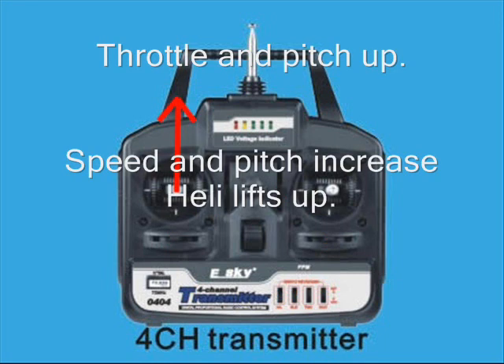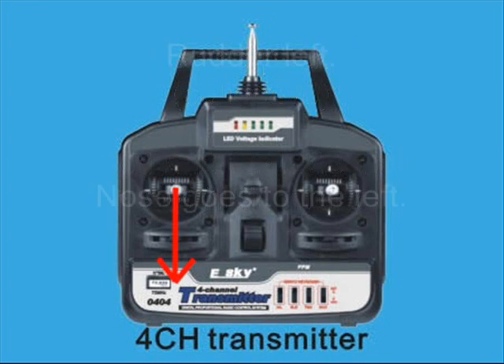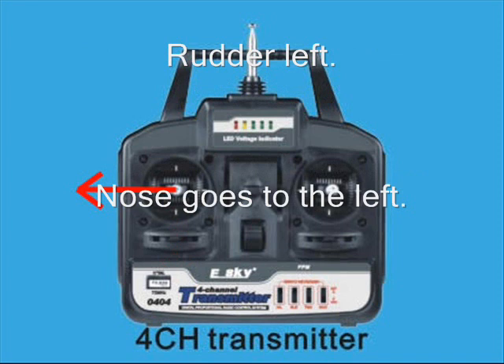W-8602, call 10,259, altimeter 2996. 10,259, altimeter 2996.